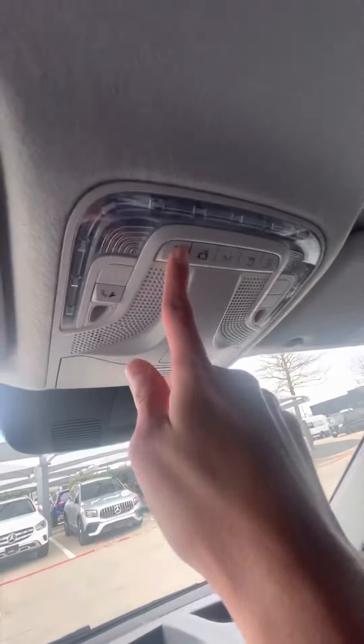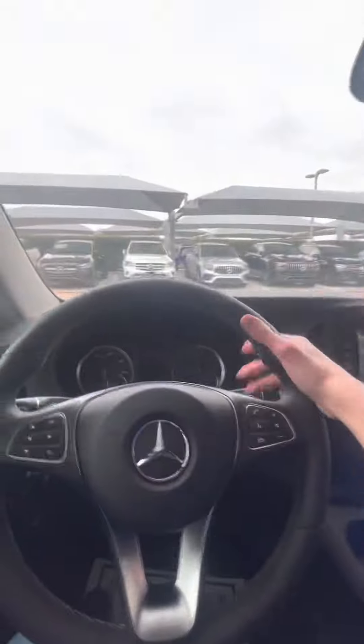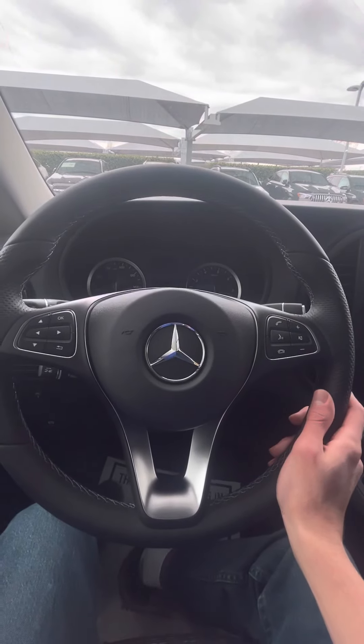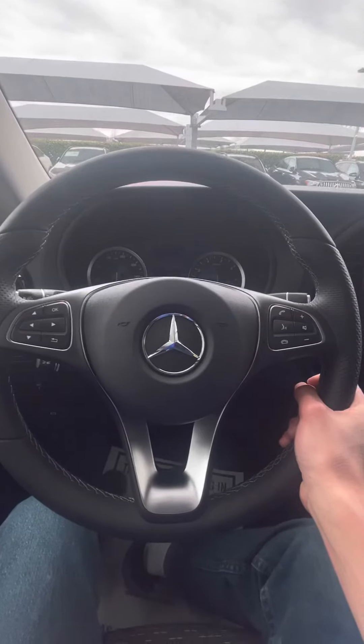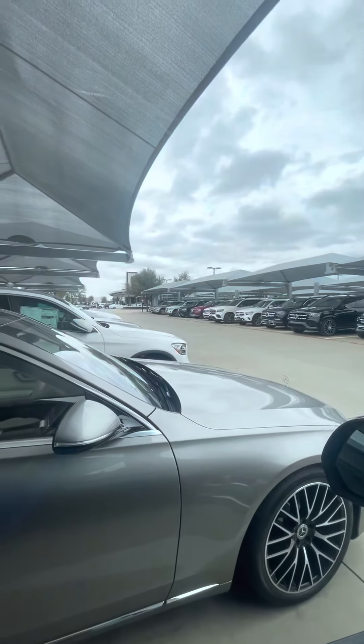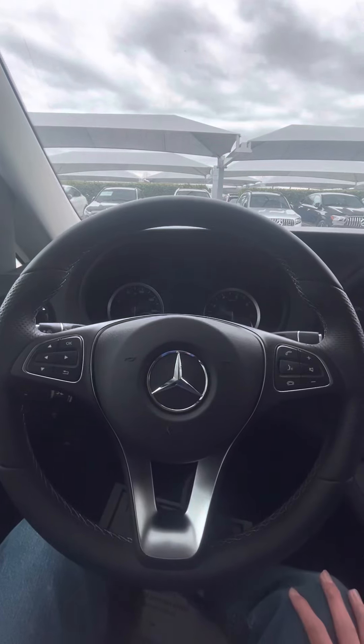Up here you have your overhead console with reading lights, which is nice. Overall it's a solid van, really meant for transporting cargo and goods. This review has been short because there's not much to go over, and I wasn't able to figure out how to get into the cargo space. It's a cold day here at Mercedes-Benz of Grapevine. Thanks for watching, have a great spring break, and I'll see you in the next video!